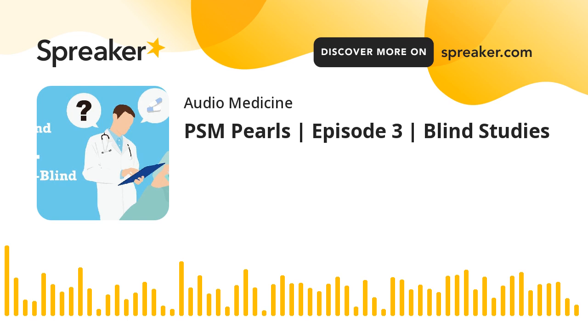In single blind studies, only the subjects are blinded, and this is done to remove the subject bias.